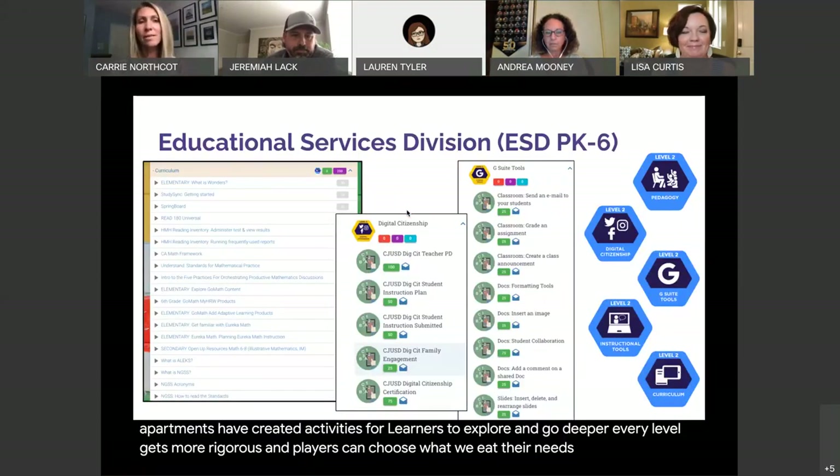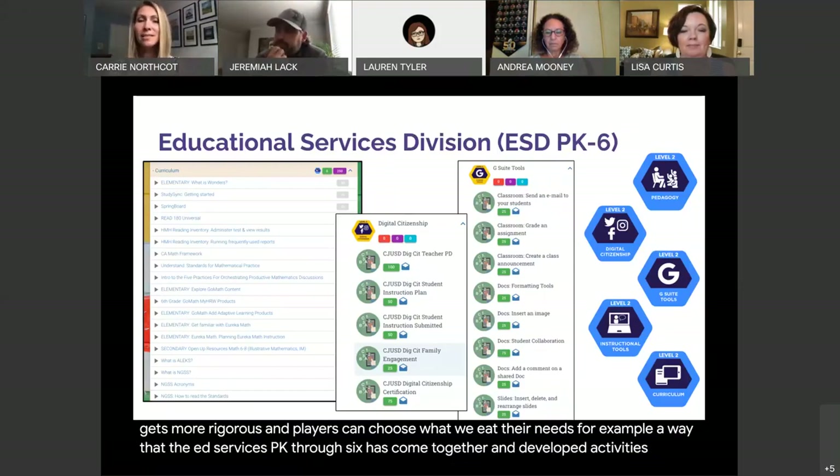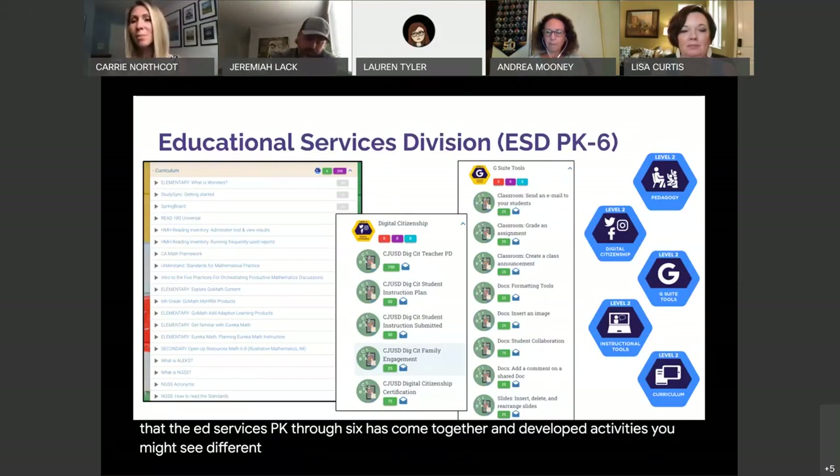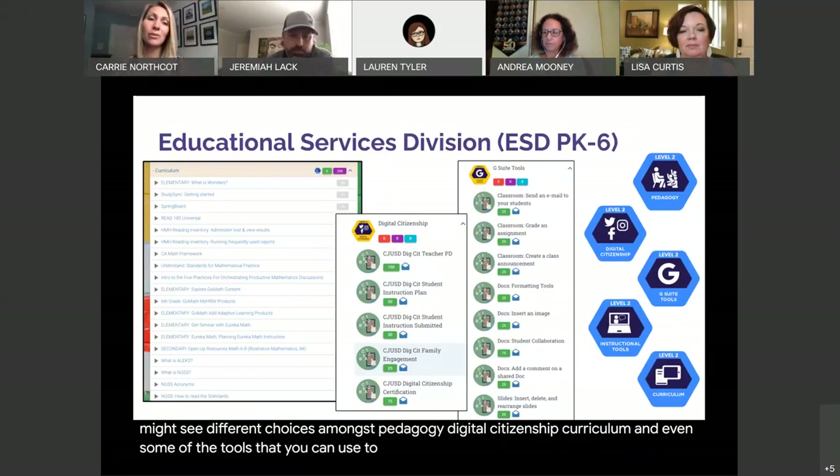For example, the way that Ed Services PK through 6 has come together and developed activities, you might see different choices among pedagogy, digital citizenship, curriculum, and even some of the tools that you can use to execute these learning activities and experiences with your students.